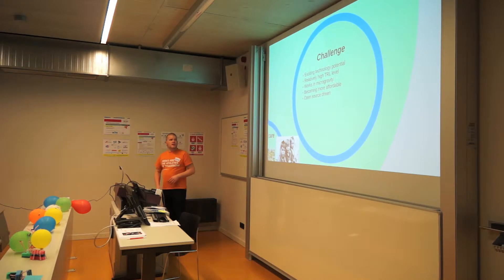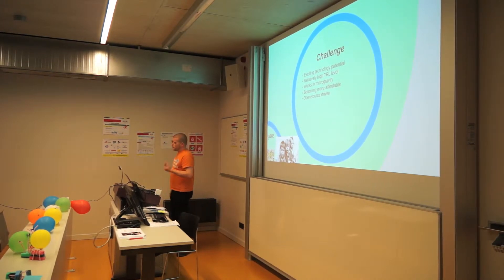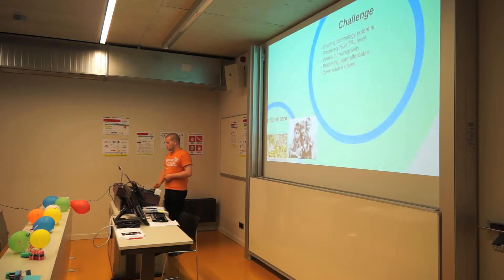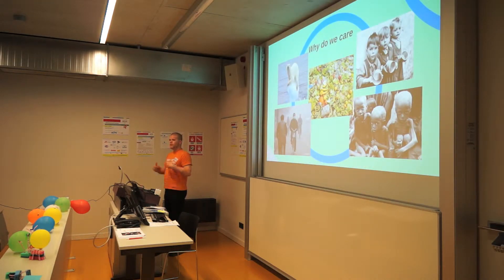The challenge we chose was 3D printing food, mainly because it's an exciting technology that has great potential to change the world and be potentially disruptive in the food industry. It has a relatively high TRL — technology readiness level — so it's applicable in space. It works in microgravity as was shown by Made in Space. It is becoming more and more affordable and widespread, and it is very open-source driven, with many people improving the 3D printers and releasing the patents.